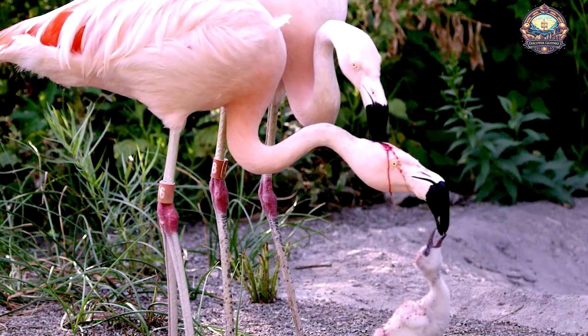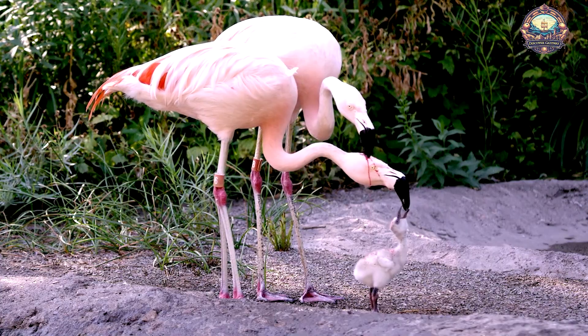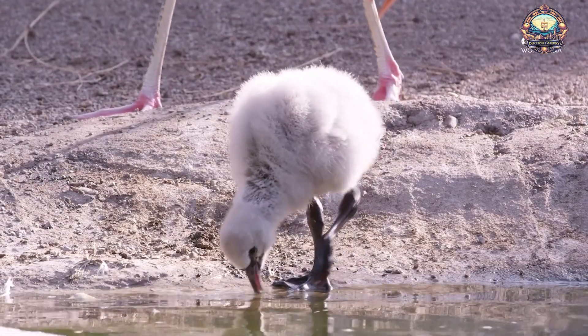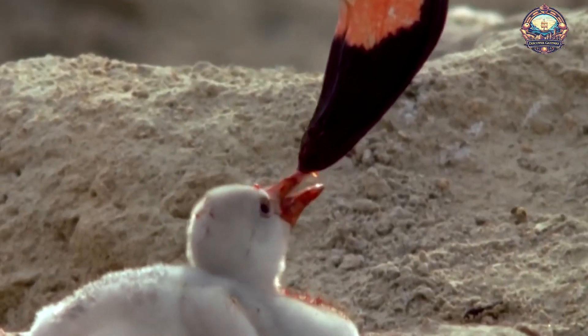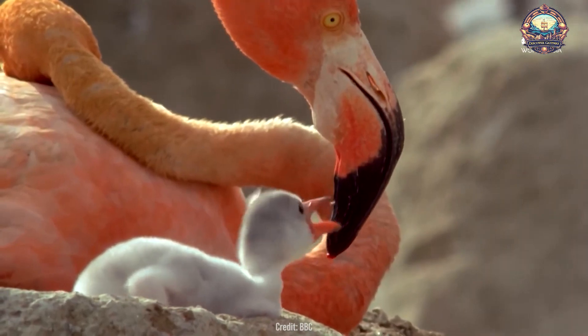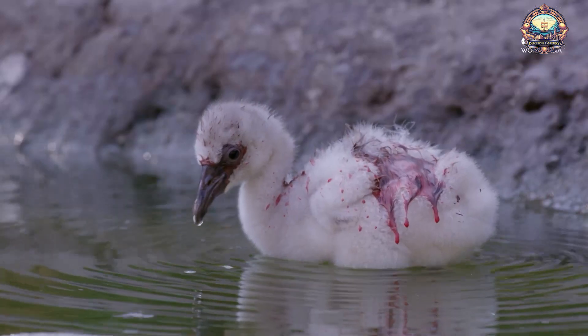Parents regurgitate this blood-tinged milk directly into their chicks' mouths, ensuring they receive the necessary nutrients for rapid growth and development. Feeding their young with crop milk mixed with their own blood highlights the extraordinary lengths flamingos go to ensure their chicks' survival. This fascinating adaptation underscores the incredible diversity of reproductive strategies in the animal kingdom, showcasing nature's ingenuity and the marvels of flamingo parenting.